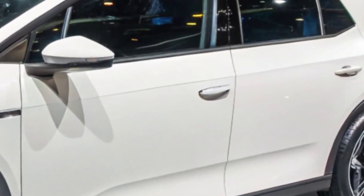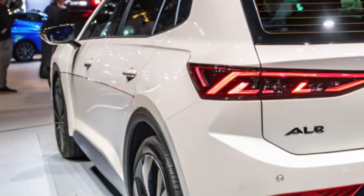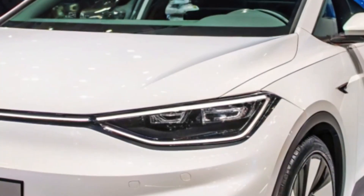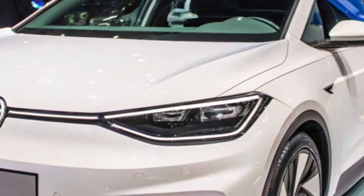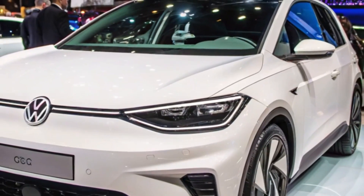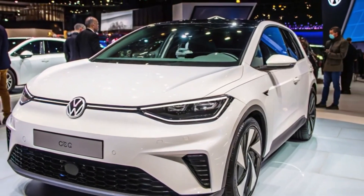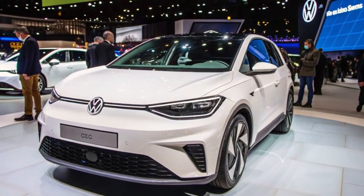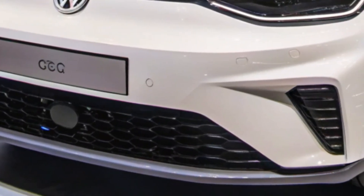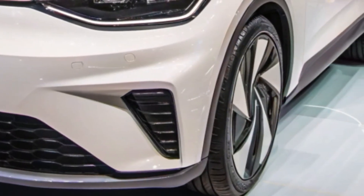Welcome back to Auto Premium Global. Today we're diving into the much-anticipated Volkswagen ID.2 All, an electric vehicle set to revolutionize the market with its affordability, design, and cutting-edge features. The ID.2 All has captured attention as an EV that's not only budget-friendly but also stylish and packed with technology. Scheduled for release in 2025, it aims to make electric mobility accessible to a wider audience.